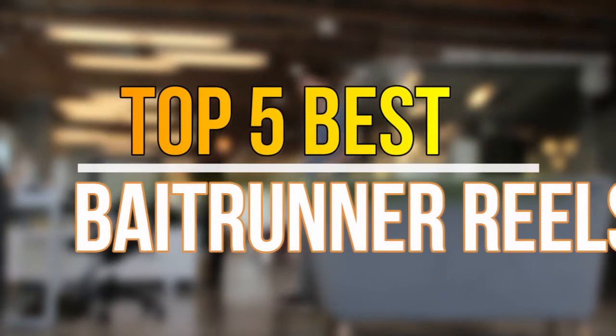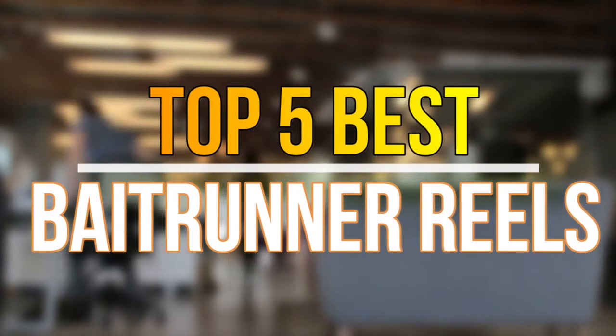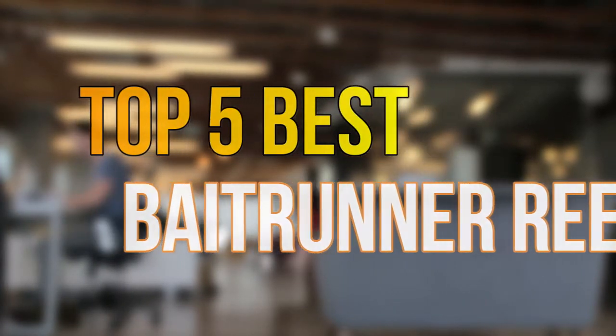Hello guys, today in this video we are going to help you to find out the best baitrunner reels in the market. Let's get started with the list.